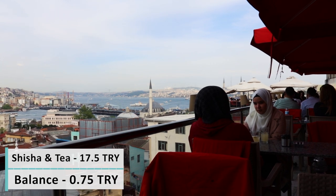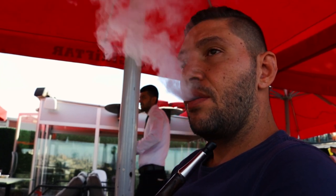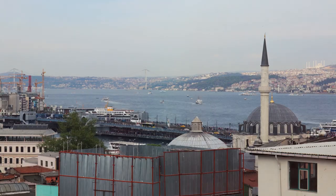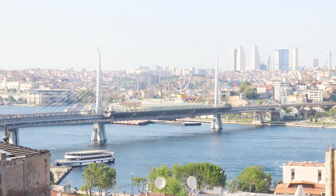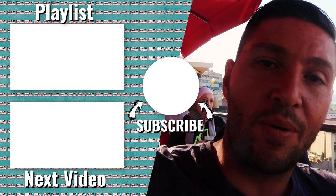After walking and exploring all day, we decided to come to a café in the Sultanahmet area where we're watching a beautiful view. We ordered shisha for 35 Turkish Liras — must visit this place if you come here. We ordered tea as well and are just enjoying the view. I hope you guys enjoyed this video — I had a really good time. If you're new to my channel make sure you subscribe, and hope to see you in the next video. Bye!